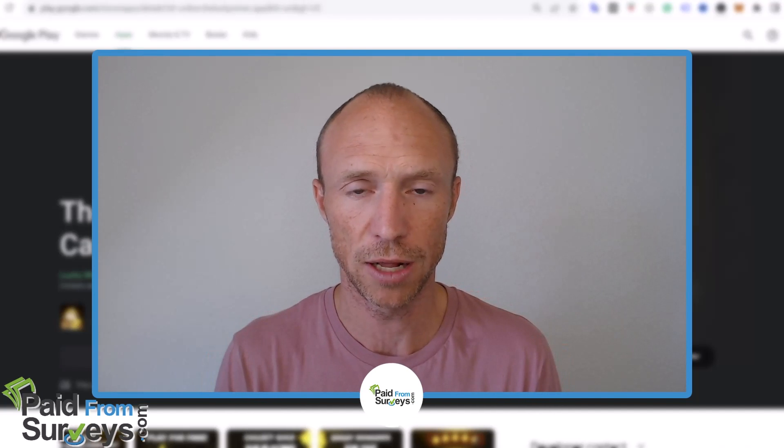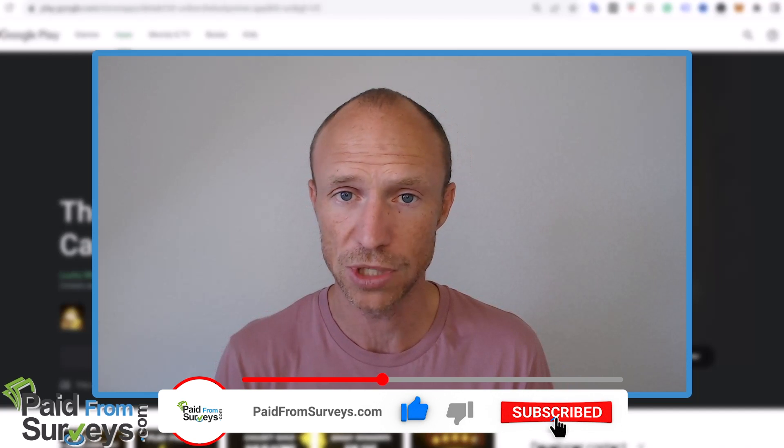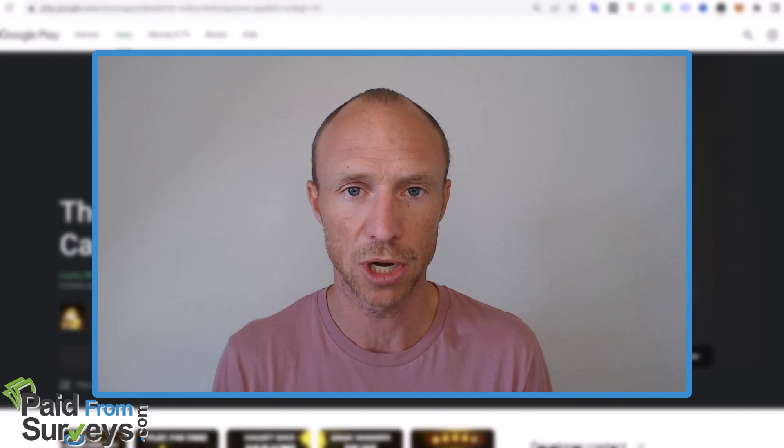But no matter what, I hope this video helped you. If it did, make sure to hit the like button and don't forget to subscribe to my YouTube channel and hit the notification bell so you won't miss out next time — with tips and tricks about different ways to make money online.